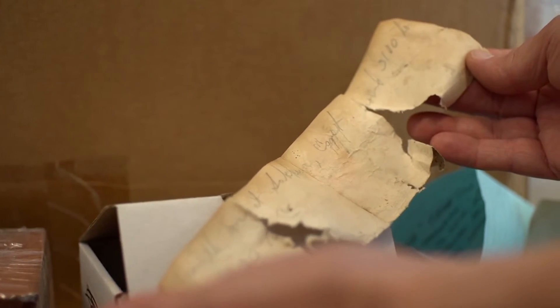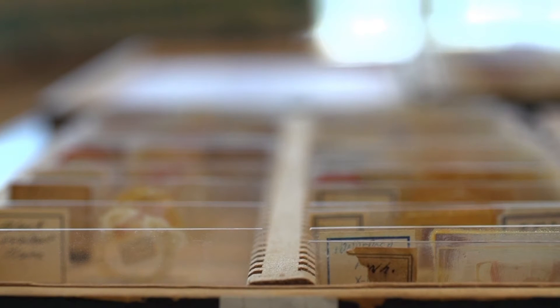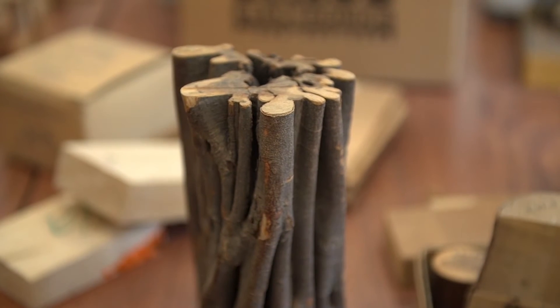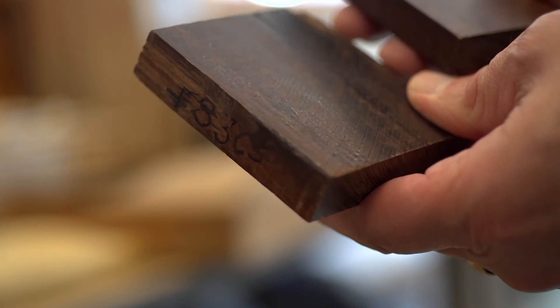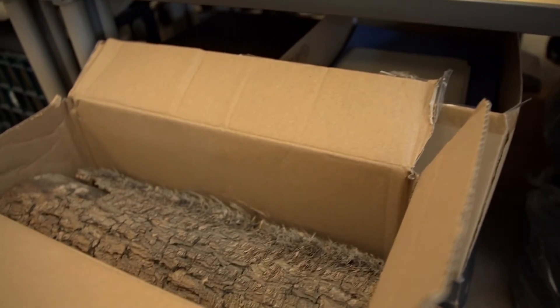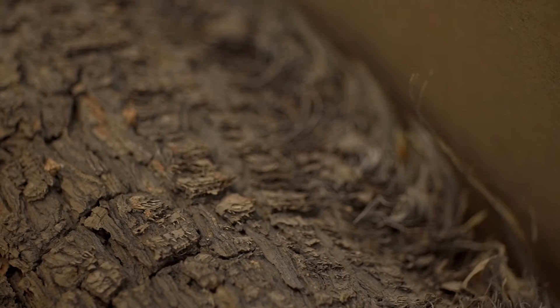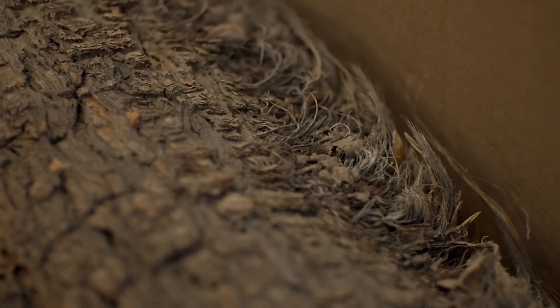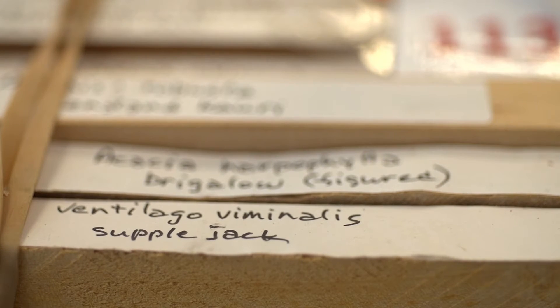In another three years, Ray hopes to have about 8,000 or 9,000 samples identified and labeled in a searchable database. After 44 years on the shelf, this collection is more popular than ever. There are several people around the world waiting for him to finish this process so they can see what the collection contains.